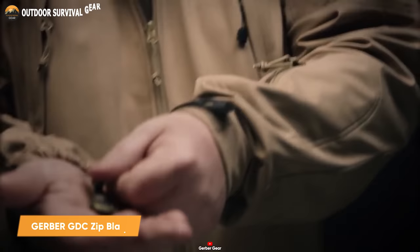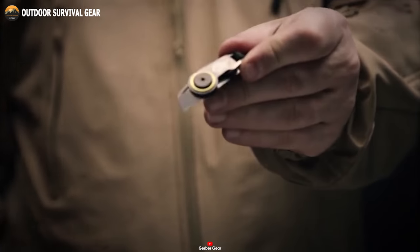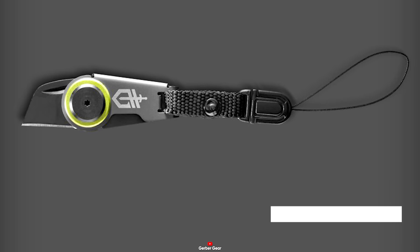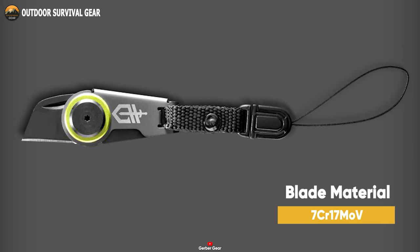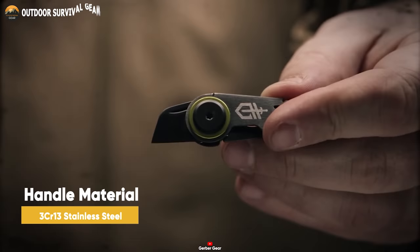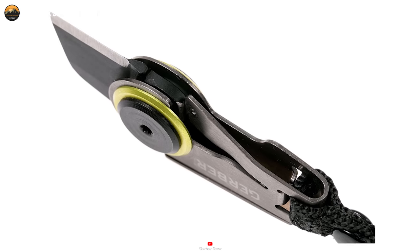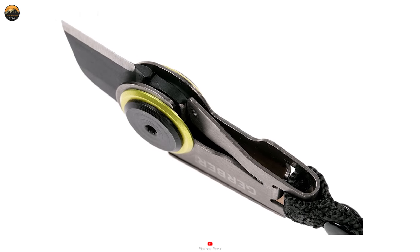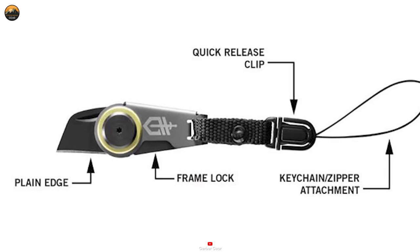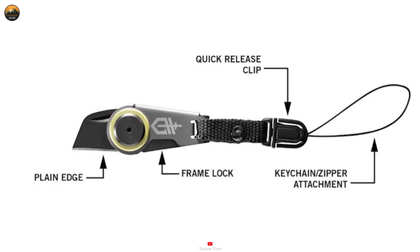The Gerber GDC Zip Blade is the ideal compact EDC pocket knife with a mere 2.26 inch length that effortlessly fits in your pocket for everyday cutting needs. Its blade is constructed from 7CR17 MOV steel, known for excellent edge retention and durability. The handle, crafted from 3CR13 stainless steel, is both durable and lightweight, offering a comfortable and secure grip. A frame lock ensures the blade stays securely in place when open, and the quick release clip allows swift pocket access. An outstanding feature is the zipper attachment, ensuring easy and convenient access. Designed to fit most zippers, it enables you to carry your trusty knife wherever you go.